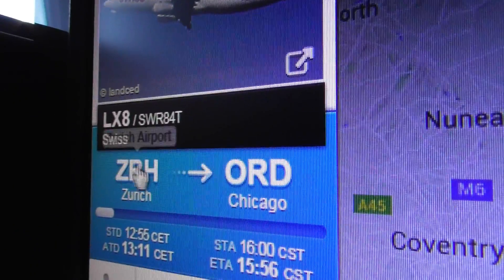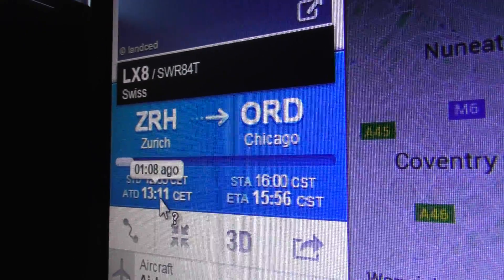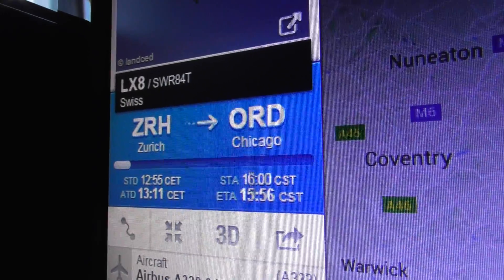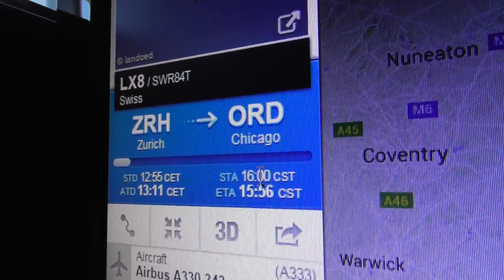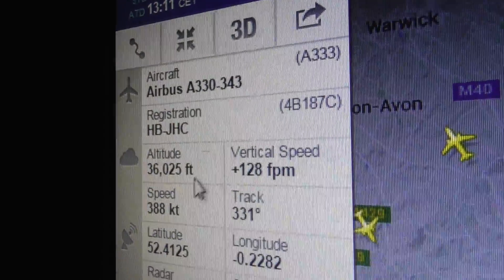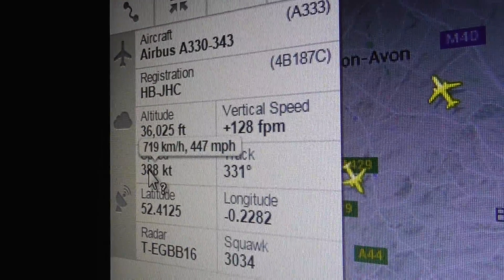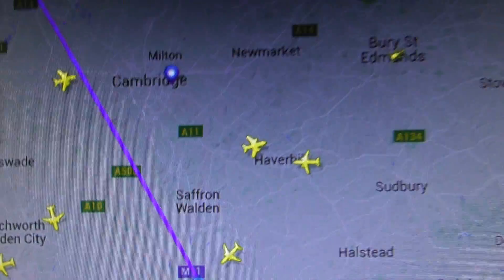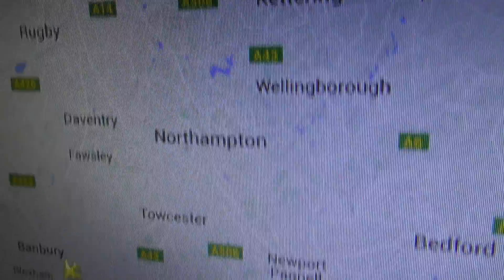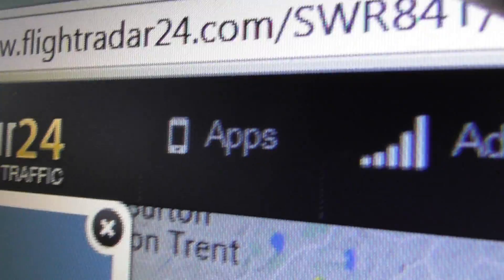Swiss is going from Zurich to Chicago, took off at 11:11 CET — that's 12:11 British time — and it's now 1:22 British time. Airbus A330, there's the registration. 447 miles away now. Pretty cool — thank you FlightRadar24.com.